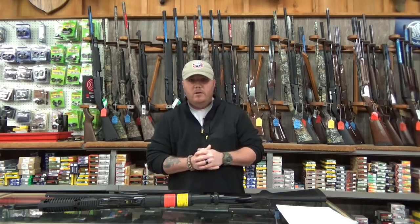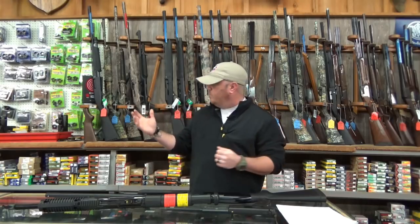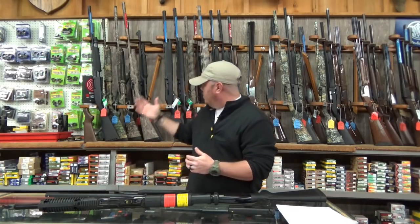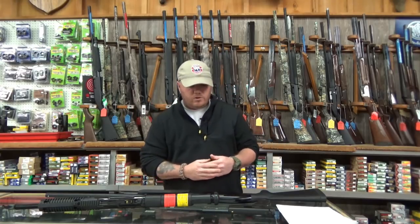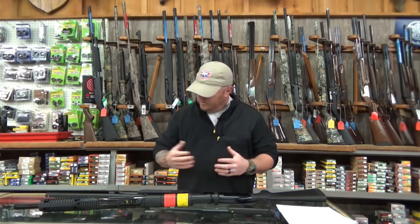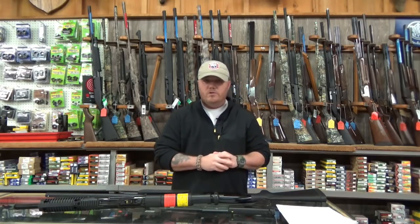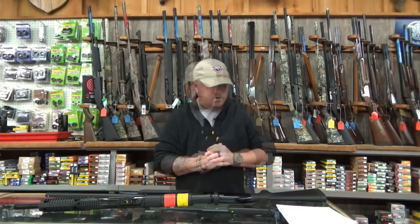I'm here on location at my favorite gun shop in my local town in Heber Springs, Arkansas. This is Heber Gun, so welcome. They've got a wonderful selection of all sorts of stuff — rifles, pistols, shotguns. They've got sights, holsters, everything you could possibly want. So go check out Heber Gun here in Heber Springs, Arkansas. It's an awesome place.